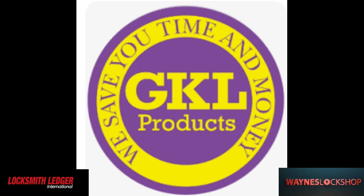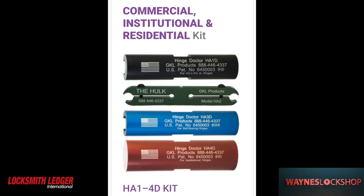Our next sponsor is GKL Products and the Hinge Doctor. These are absolute money makers in most conditions.